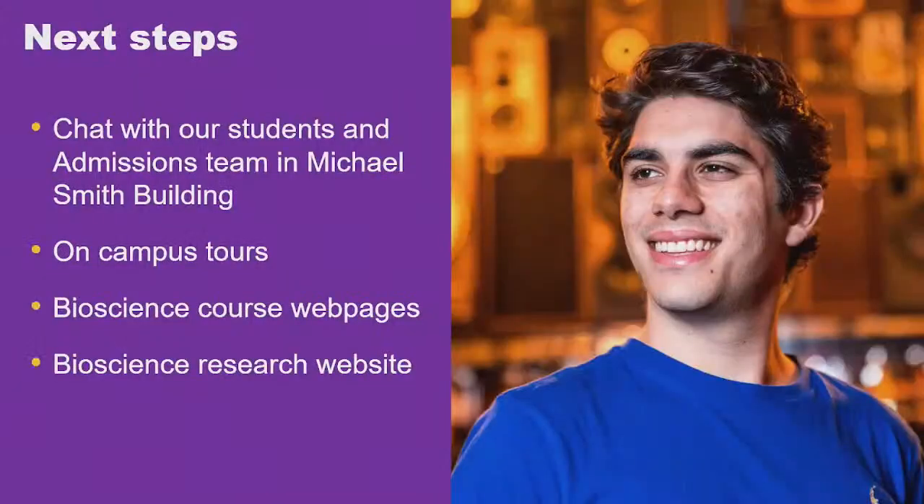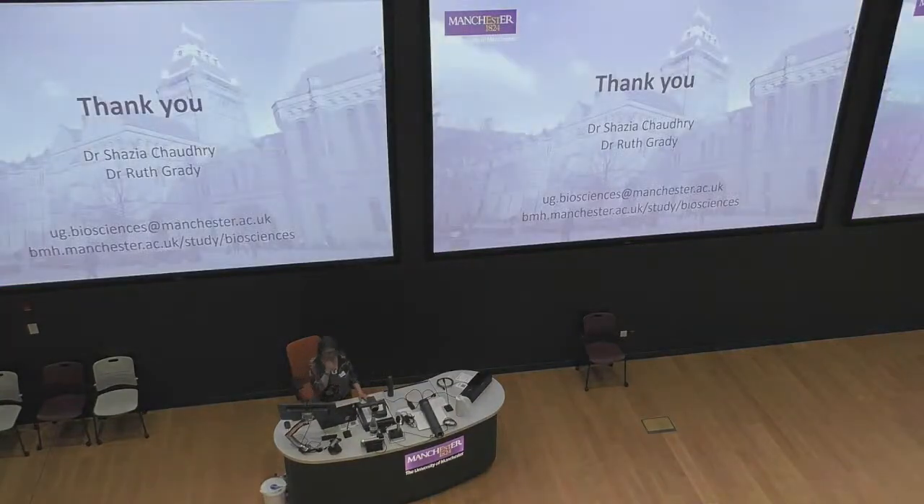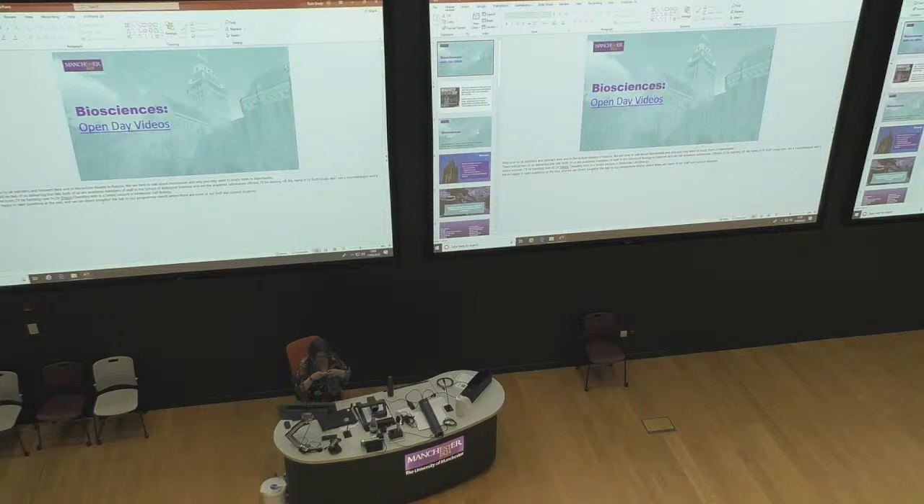That's all I've got to say about how the course is organised and how we do it here. I will be available for questions here if you have any particular questions about your own circumstances or about the degree programmes. You can always look at our bioscience course web pages for the different options, and I'd recommend reading our research website — it will get you excited about science and make you think 'that's what I want to study, let's go do it in Manchester.'